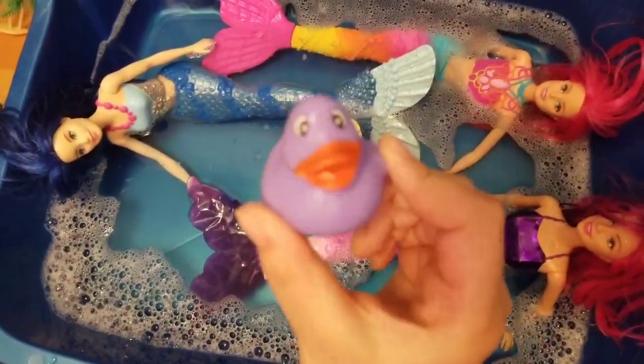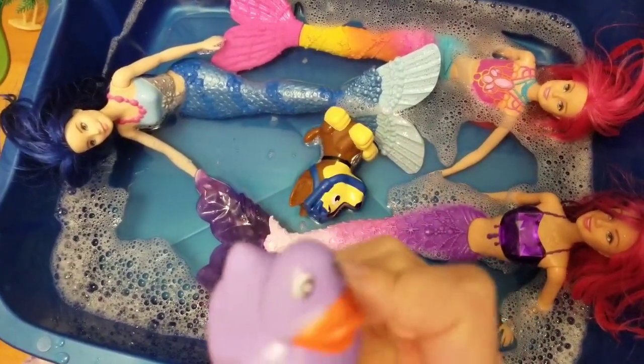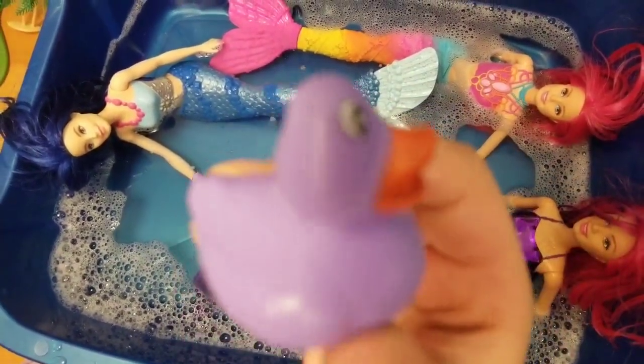Next we have a purple rubber ducky with an orange beak. Now that's just cute. Quack, quack, quack.